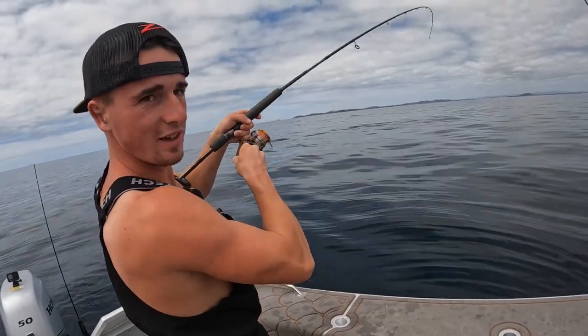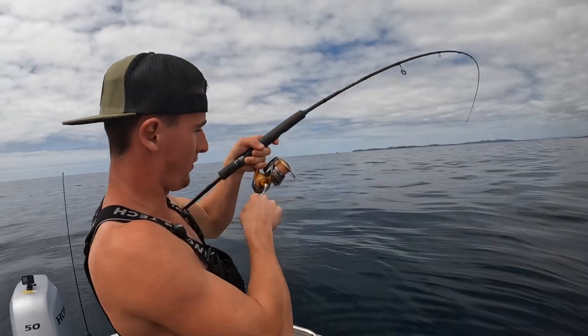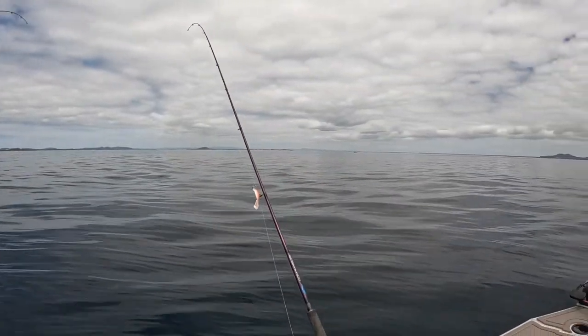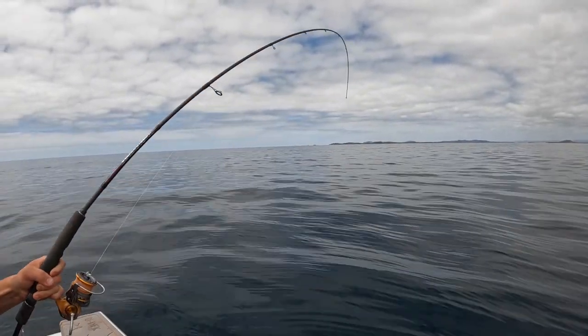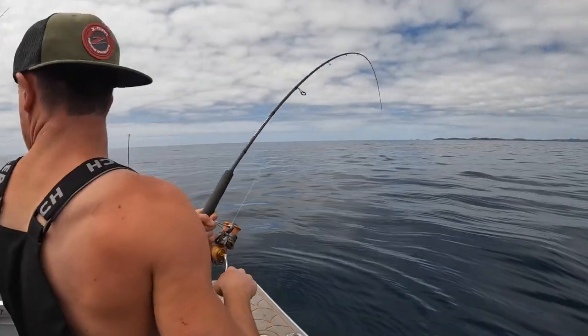We've just come back down the coast a bit now — glassy as, the wind's died right off. Check how glassy it is, beautiful. Just dragging a few soft baits on big one ounce jiggies. 30 metres.